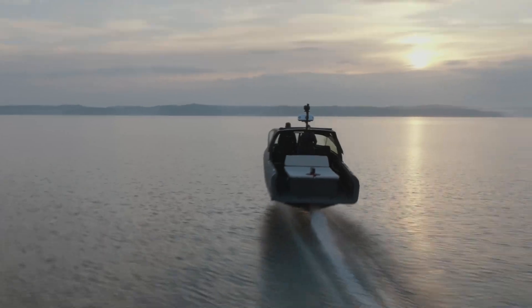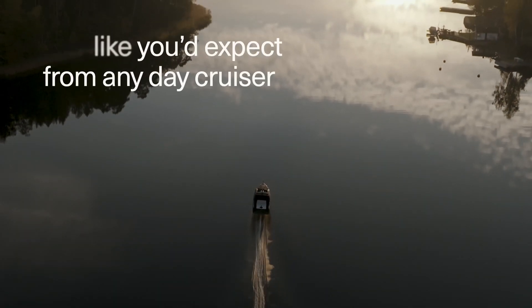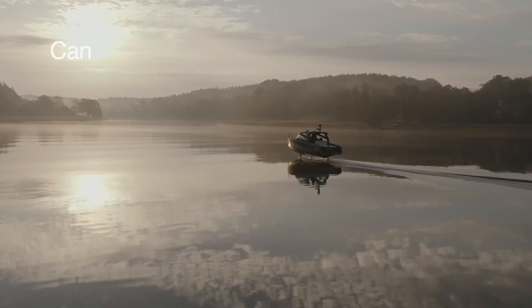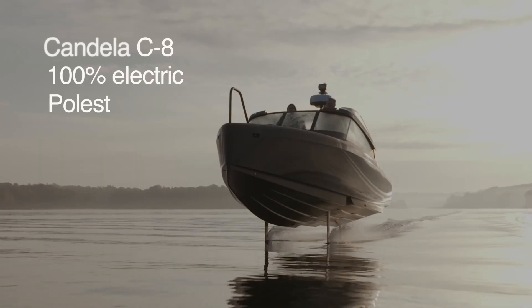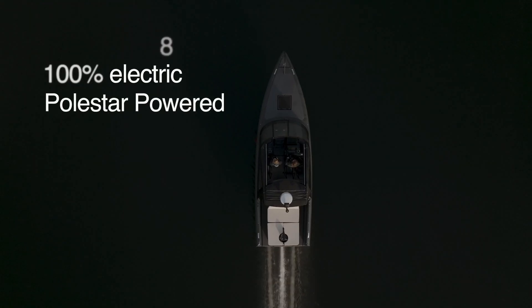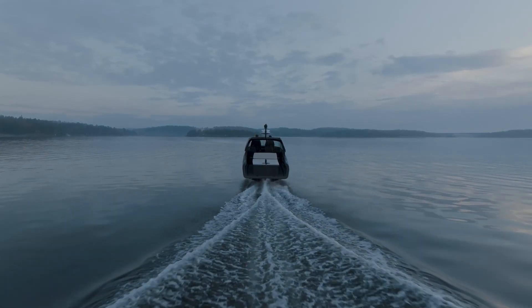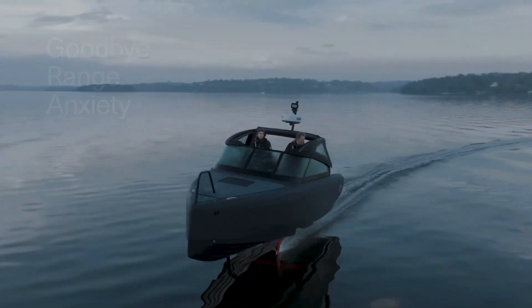This sleek, stylish vessel doesn't just look good — it performs. Powered by an electric motor and equipped with hydrofoil technology, the Candela C8 offers a smooth, fast ride with virtually no wake. Its advanced control system ensures a stable and comfortable ride, no matter the water conditions. But what really sets it apart is its range — the Candela C8 eliminates range anxiety with its impressive battery life.